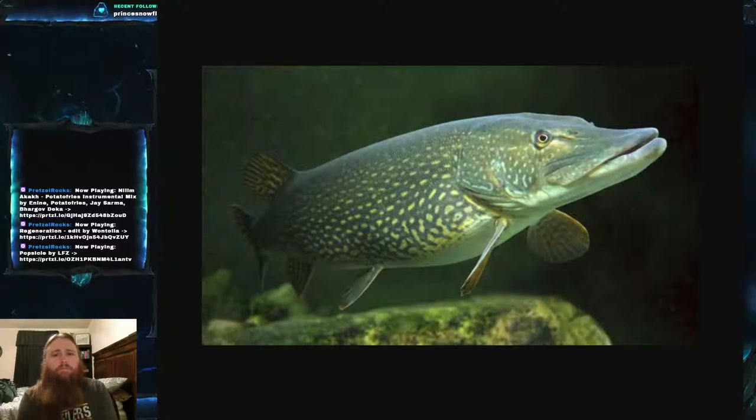They can essentially be found in any water body that contains fish and also has certain areas with heavy amounts of vegetation. That vegetation is crucial — we'll get into that later — but it also has to have fish as a food source. They are rather large fish, definitely not small.